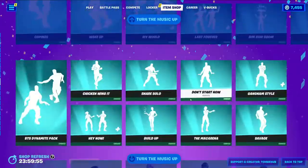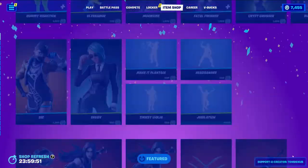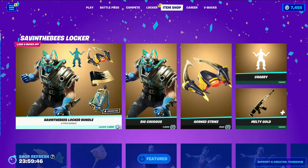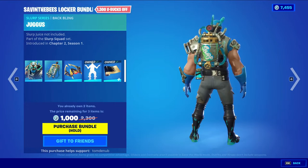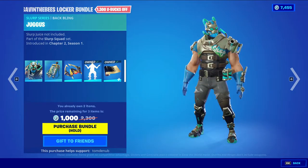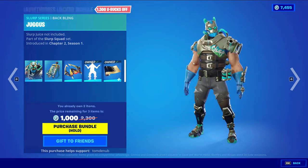It looks like yesterday's bundle is still in today's item shop rotation and nothing seems to be leaving, however we have some new things coming. We have the Saving the Bees locker bundle — it's a new locker bundle with returning items. This bundle comes with five items. We have Big Chuggis with the wrapping Juggis — it's a Slurp Series skin at 500 V-Bucks. I don't really see a lot of people rocking this one.